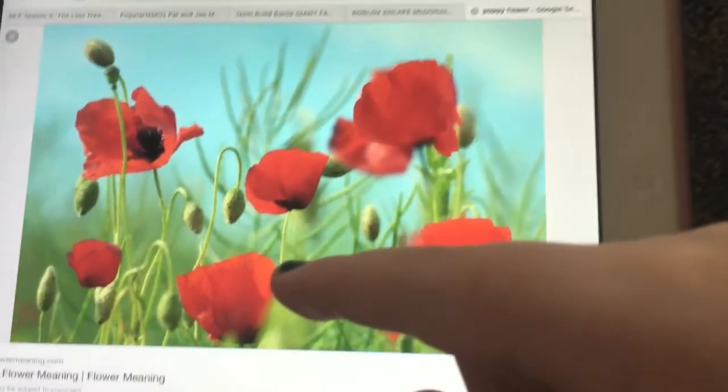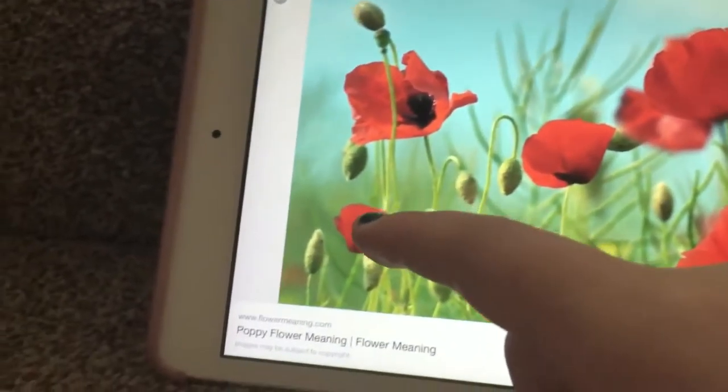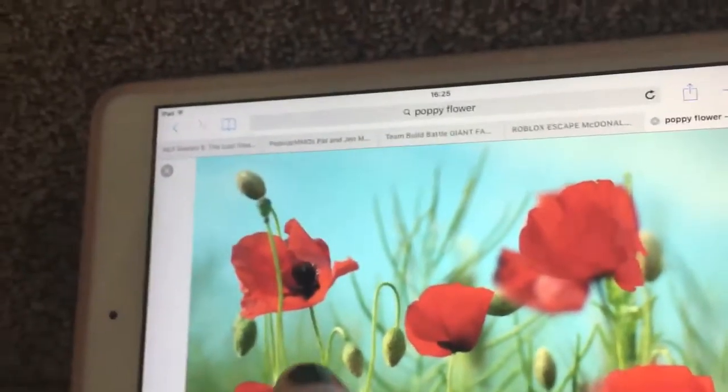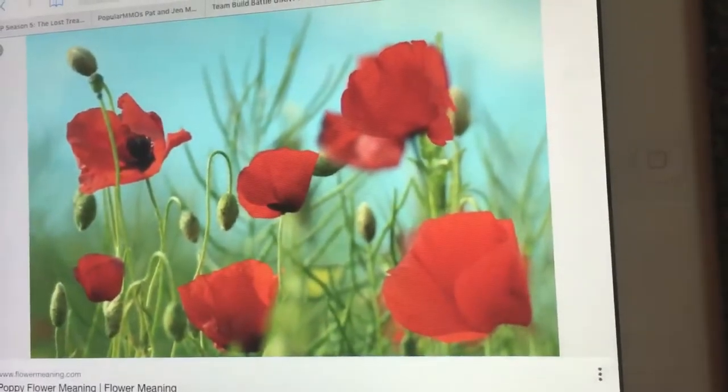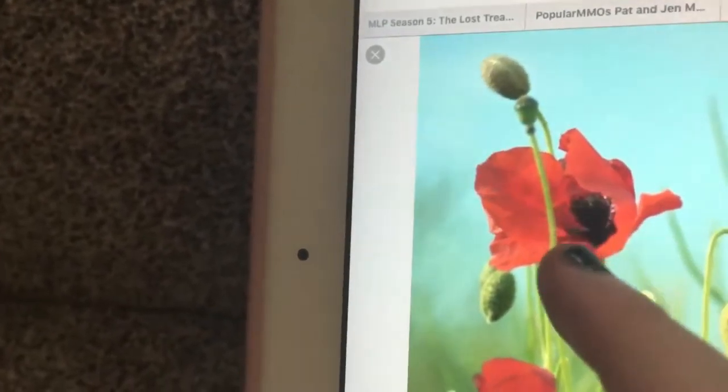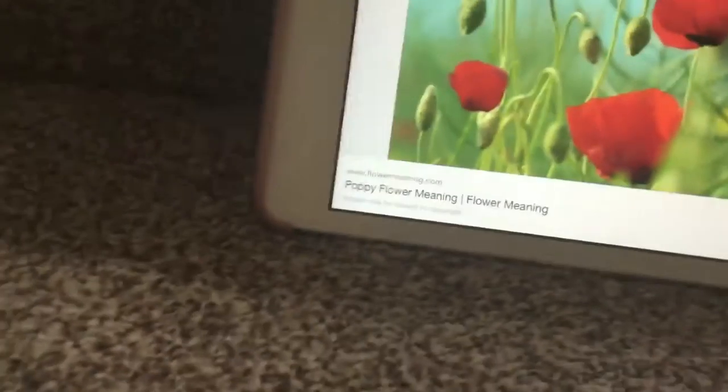Also, down underneath the ground there's actually the roots. This part over here is a stem, and they also have leaves. Inside here is a little piece of pollen resting on the little things.